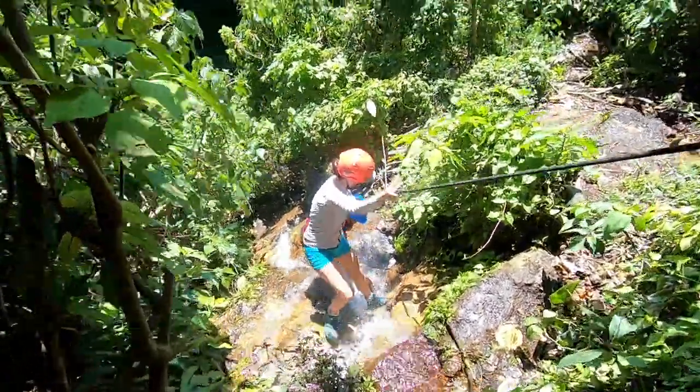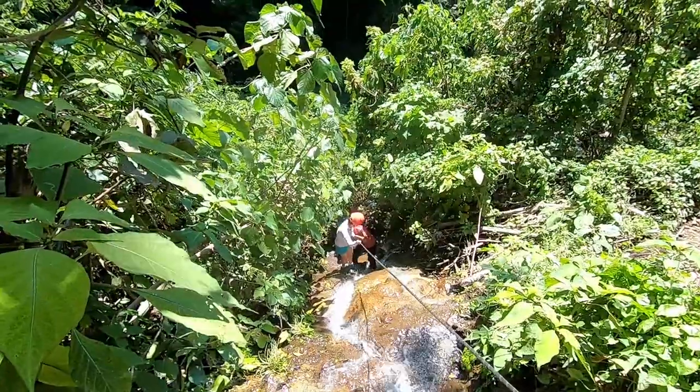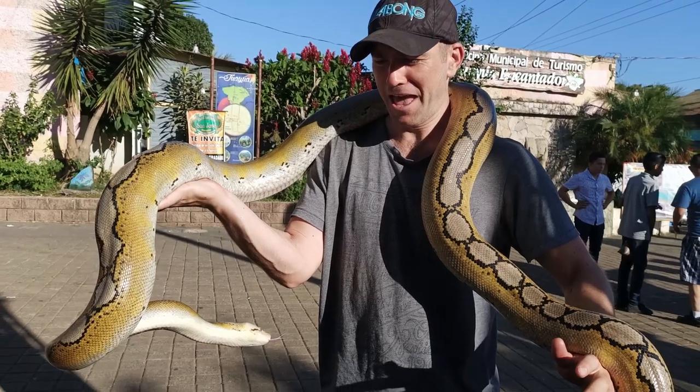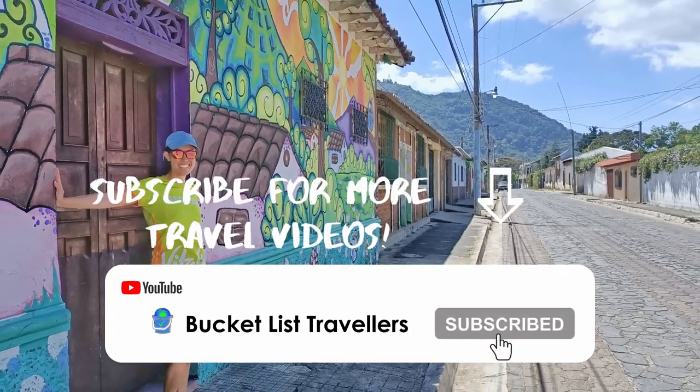Thanks for watching. If you liked this El Salvador vlog please give it a like and leave a comment in the comments section below. To see more adventure-packed travel videos like this one, don't forget to subscribe. We are the Bucket List Travellers, signing off for now.